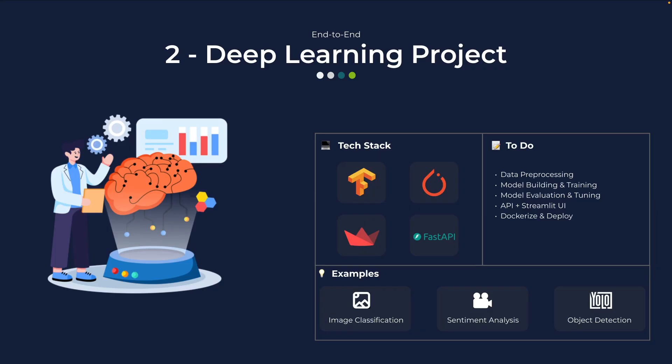Now we can level up to deep learning. Here you will deal with neural networks using frameworks like TensorFlow, Keras, or PyTorch. You will pre-process images or text, design a model architecture, train it on data, and tune hyperparameters to improve performance. Once it works, you can build a lightweight Streamlit or FastAPI app so people can upload an image or type text and see real-time predictions, then dockerize it for portability. Example projects can be an image classifier distinguishing cats versus dogs, a sentiment analysis tool for movie reviews using transformer-based models, or object detection with YOLO models. Focus on the end-to-end application and the system design aspects.